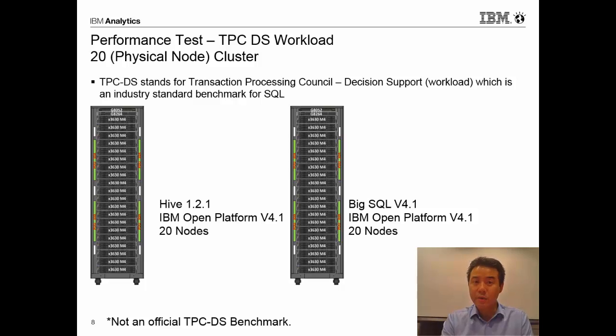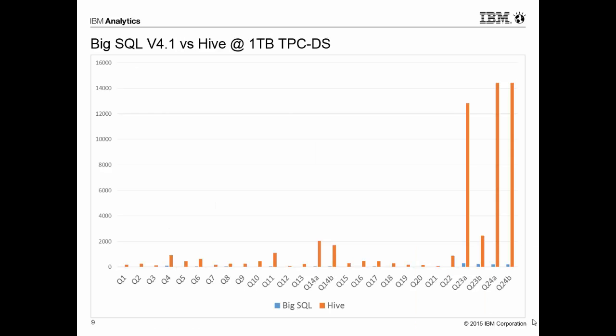We set out to show the benefits of Big SQL over Hive from an execution engine perspective. We set up two equivalently configured clusters of 20 nodes each and ran the latest version of Hive and the latest version of Big SQL to run the TPC DS workload. TPC stands for Transaction Processing Council and DS stands for decision support — it is an industry standard workload that database vendors have used over the last decade. The TPC DS workload defines 99 queries representative of real-life queries that a business might run for decision support.